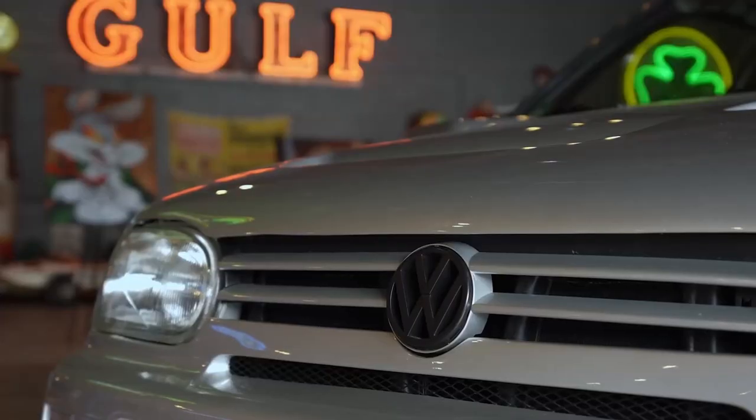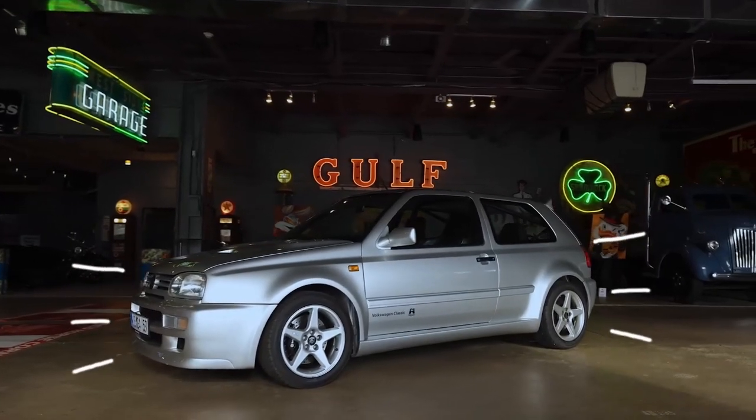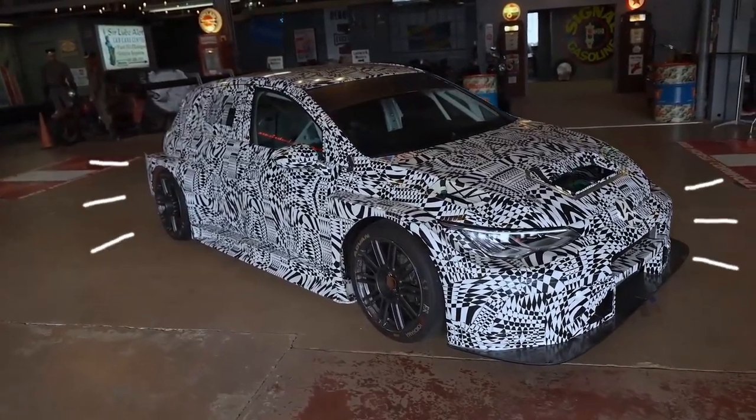The Mark III A59 and the Mark VIII TCR — fun fact, it's the first time they've been in America. As promised, the cars are here. Let's go check some of them out.